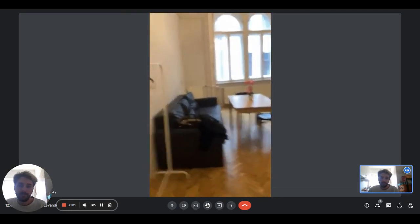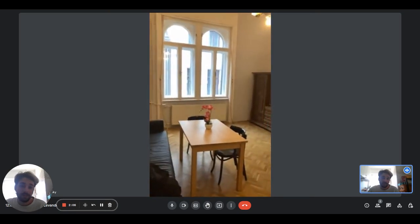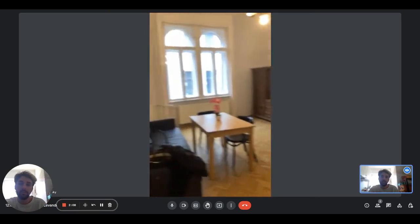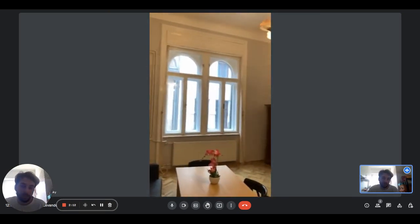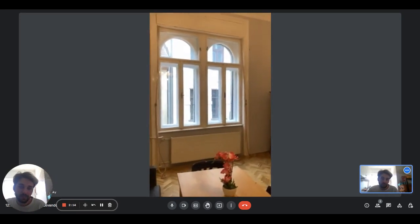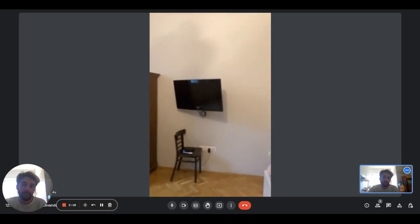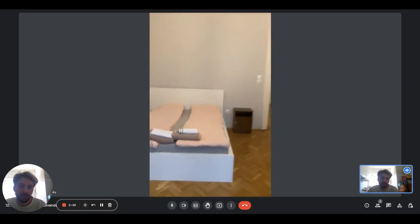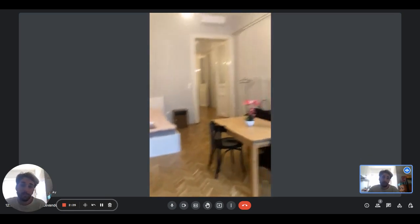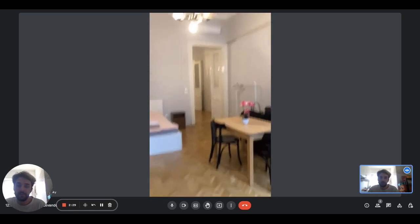So here we have our last room, and as you can see it's pretty big and spacious. There is the table, we have a sofa, and then we have two big windows that give plenty of light. There is the radiator, the wardrobe, and the television. On this side you will have the double bed with a nice stand here too. All the ceilings are very, very tall — it's very pretty.